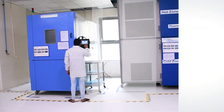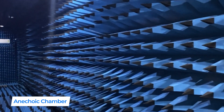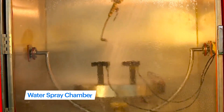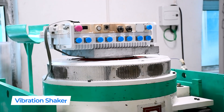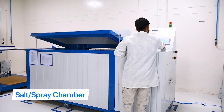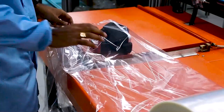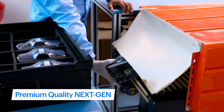We set high standards with thorough testing and validation facilities including an anechoic chamber, thermal chamber, water spray chamber, environment chamber, vibration shaker, and salt and spray chamber. With each product passing strict testing procedures, we ensure every product is of premium, next-generation quality before being delivered to our customers.